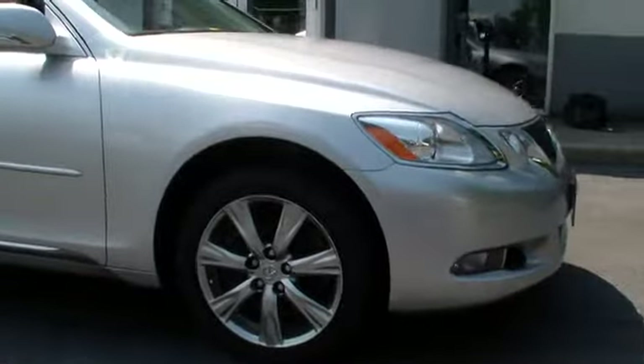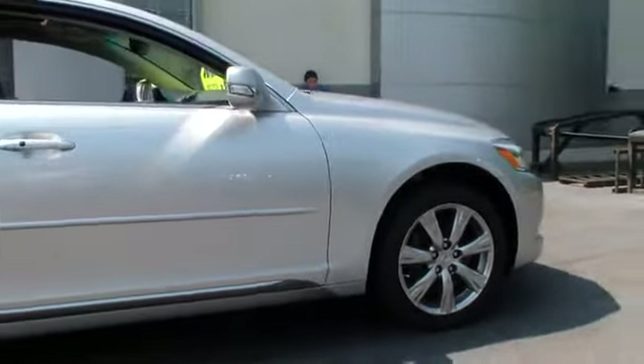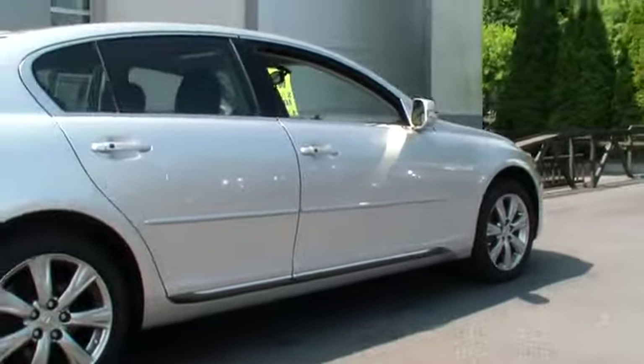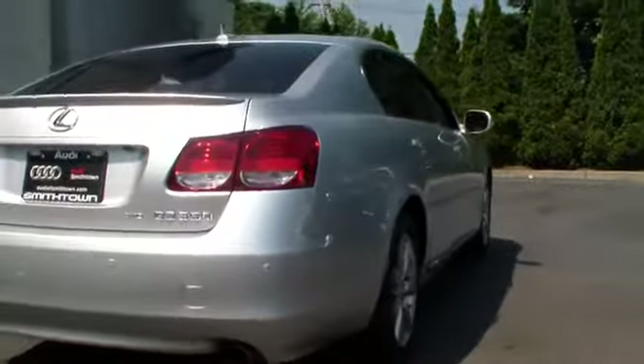The 2011 GS350 boasts a 3.5 liter V6 with a 303 horsepower output under its hood. Yet this beautifully built car remains a luxury sedan first and foremost, with its plush interior, high-tech amenities, and impressive standard equipment — and is priced below $40,000.